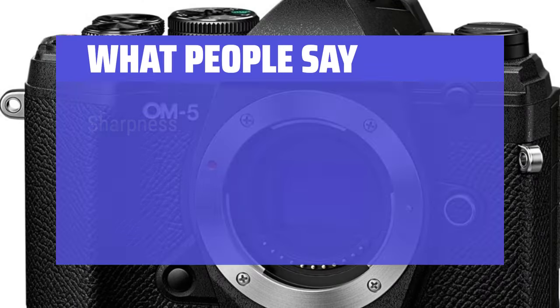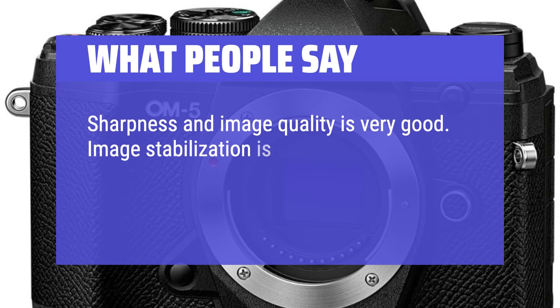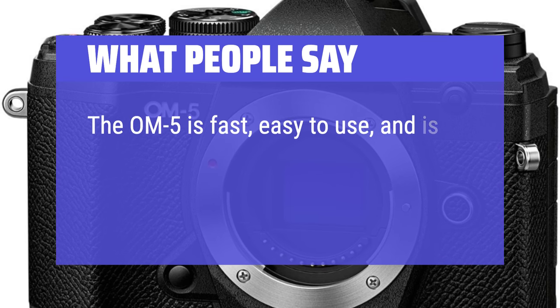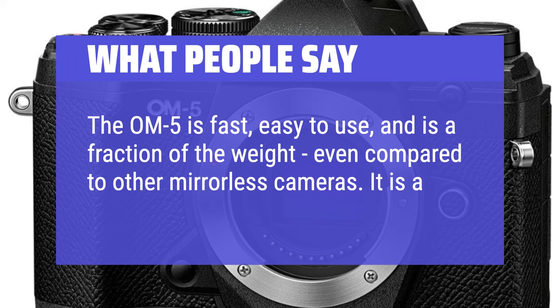What people say: Sharpness and image quality is very good. Image stabilization is outstanding — you can hand-hold 1–2 second exposures and get a sharp image. The OM-5 is fast, easy to use, and is a fraction of the weight even compared to other mirrorless cameras. It is a pleasure to carry.